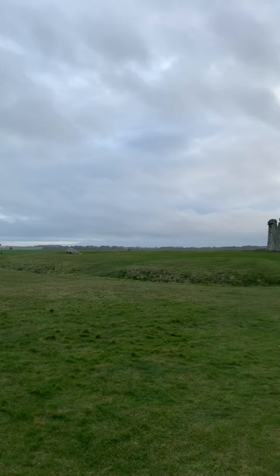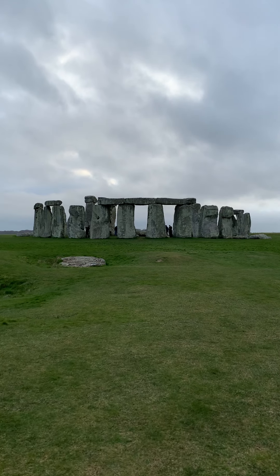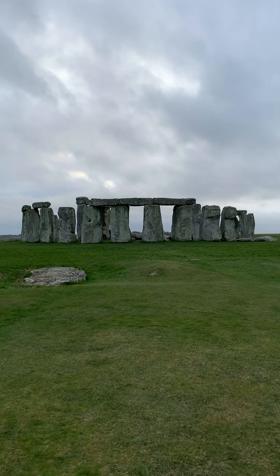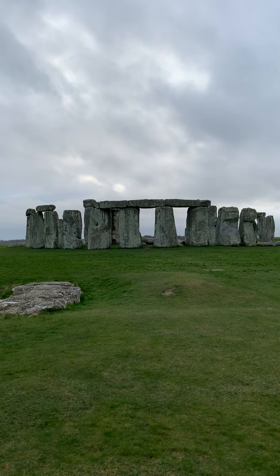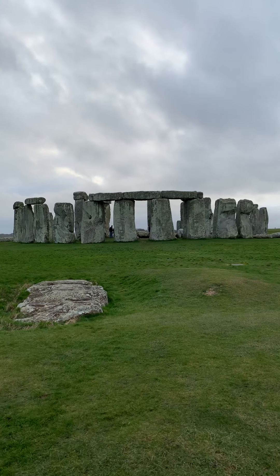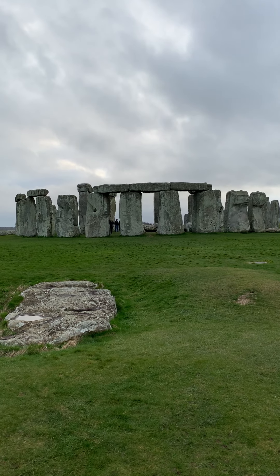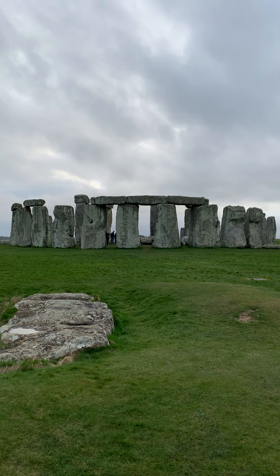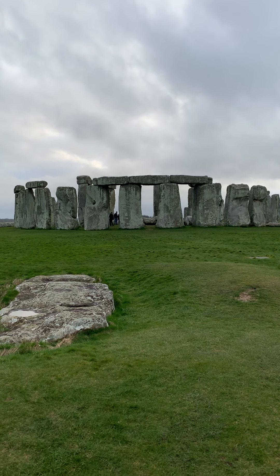The ancient ancestors dragged these stones to this site and erected them in this very special place. You can see the slaughter stone. Each sarsen stone weighs up to 45 tons and was dragged to the site from over 19 miles away, probably by rollers.